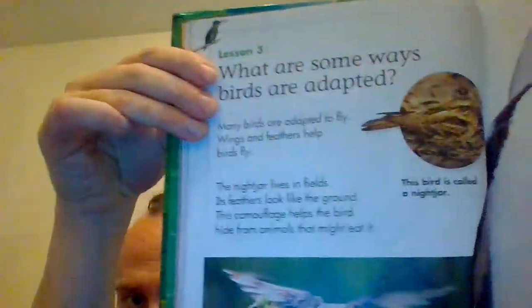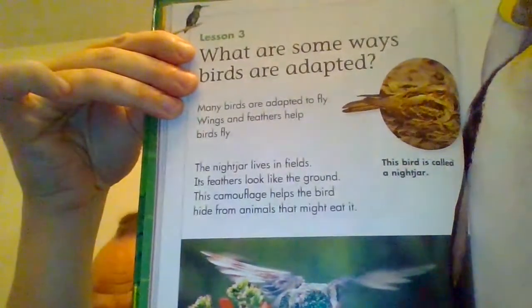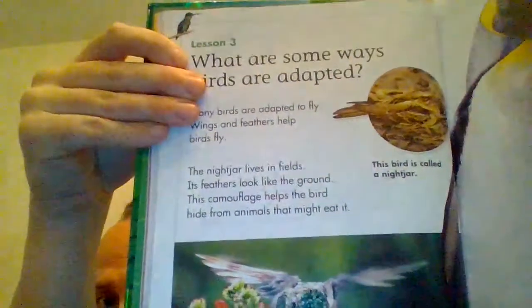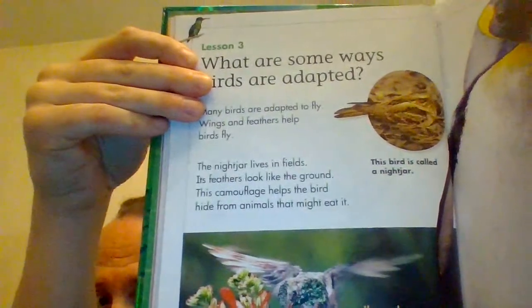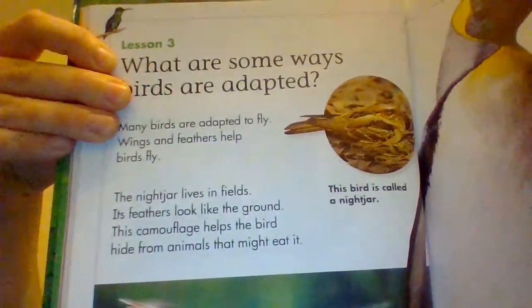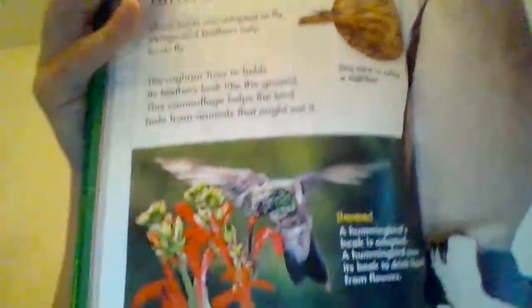What are some ways birds are adapted? Many birds are adapted to fly. Wings and feathers help birds fly. The nightjar lives in fields. Its feathers look like the ground. This camouflage helps the bird hide from animals that might want to eat it. Can you see the eye of the bird? That is perfect camouflage — it blends right in.